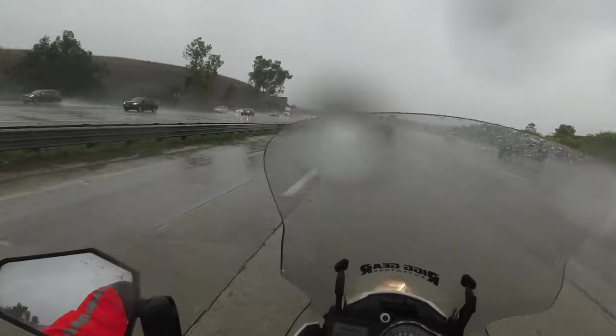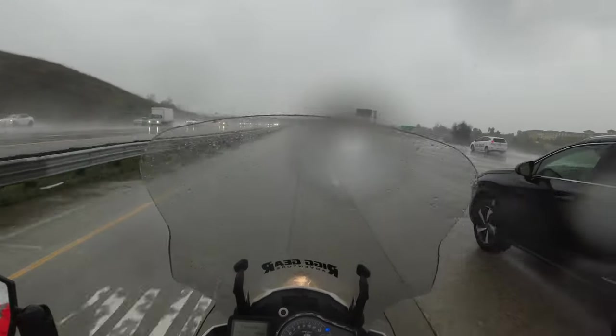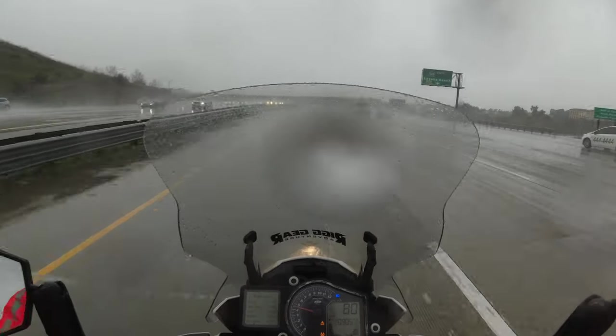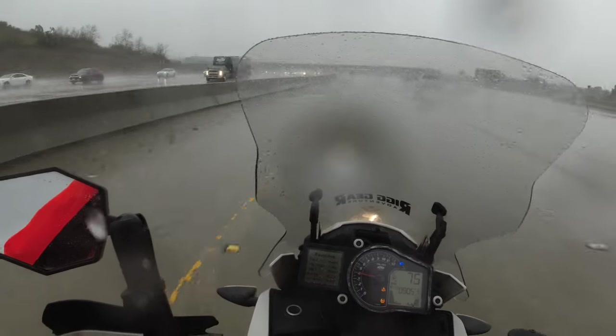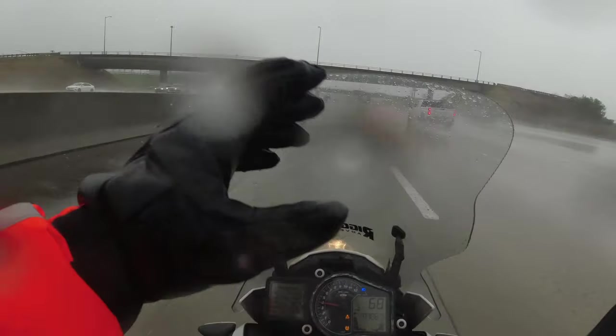That's probably the number one question I get from you guys, especially out here in California — if I'm cruising 75 or 80 and I kick down a gear to pass some cars, am I going to get that wiggle? A lot of times it just gets crazy.